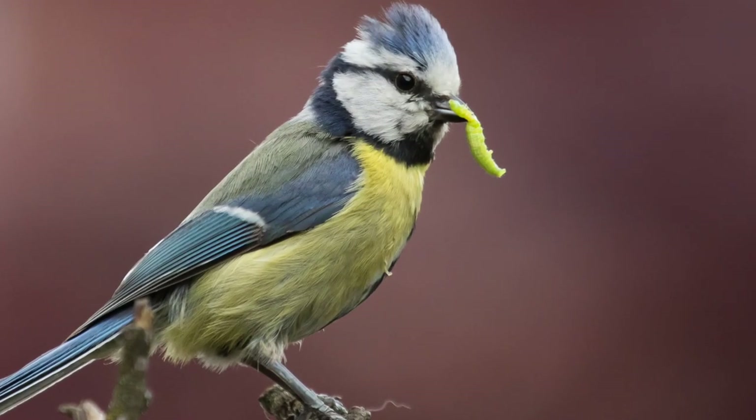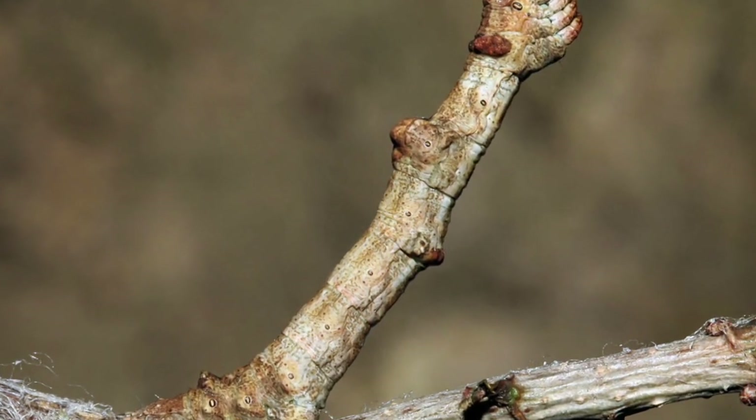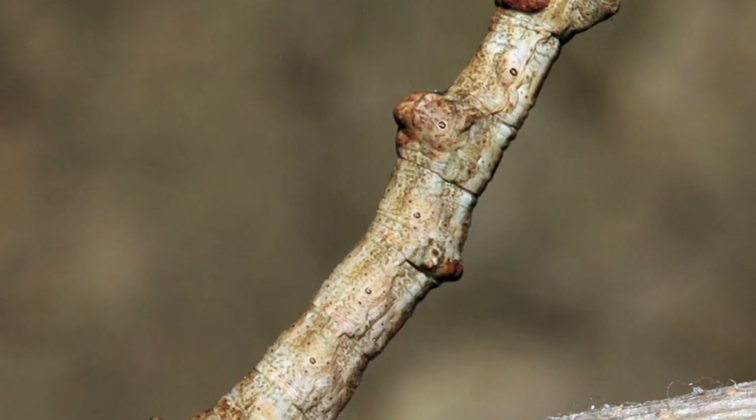Some have amazing camouflage, like this great oak beauty caterpillar. See how it looks just like a twig. It would be very hard to spot.